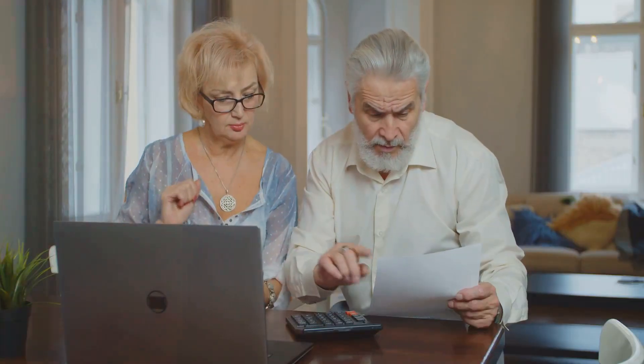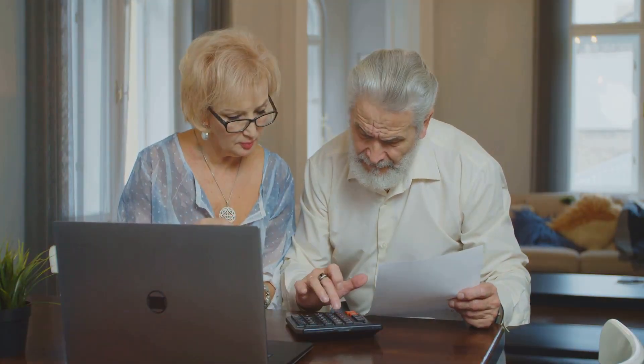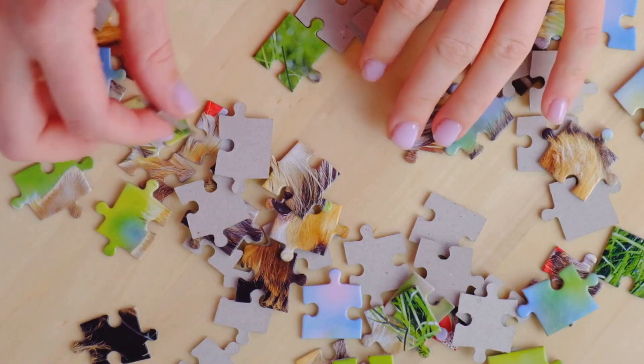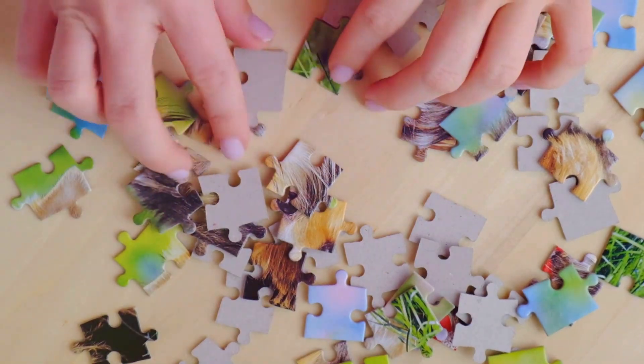On the other side, retirement savings options like IRAs and 401ks can offer tax advantages that help secure your golden years. It's all about putting these puzzle pieces together in a way that works best for you.